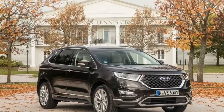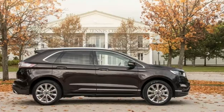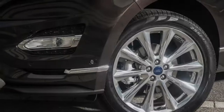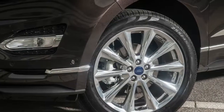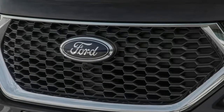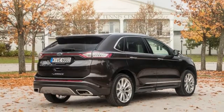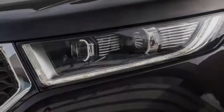Then there's the leather — so much leather. The Edge Vignale gets a high-trimmed dash top and door panels to match its upholstery. It doesn't quite reach Bentley levels of bovine lining, but it's still unusual for a Ford-badged product. The plusher trim works far more harmoniously in the Edge than it does in the cheaper-feeling Kuga/Escape, thanks to the larger car's higher quality base interior.